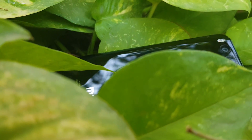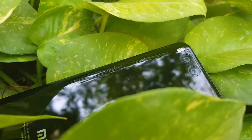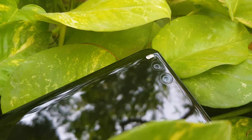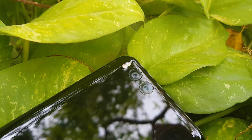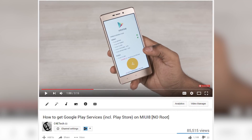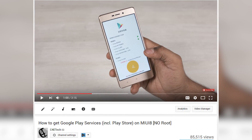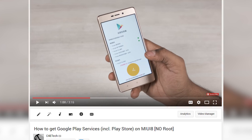Hey guys, Ash here from C4ETech. Recently Xiaomi has been launching some devices with MIUI 8 built on top of Android 7 Nougat. If you are on the Chinese ROM — for example if you've imported a device like the Mi 6 — you wouldn't be able to get the Google Play Store on it. Unfortunately, our usual method doesn't seem to work anymore. So in this video I'm going to walk you through the process of installing Google Play Services on any Xiaomi phone running MIUI built on top of Android 7 Nougat.